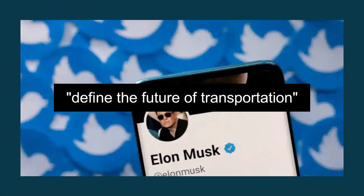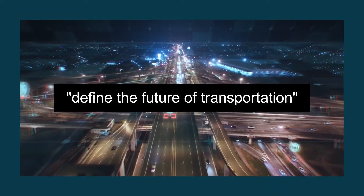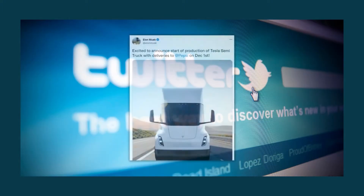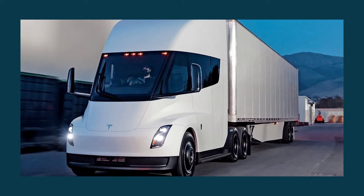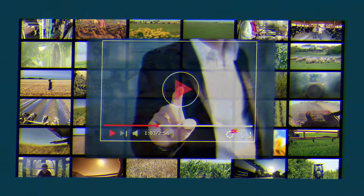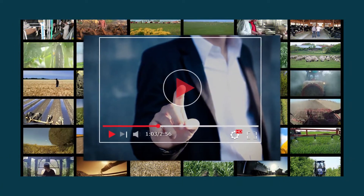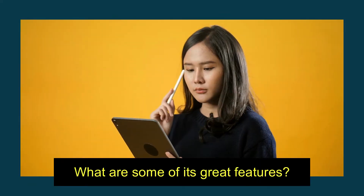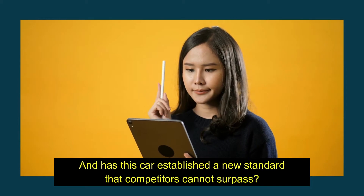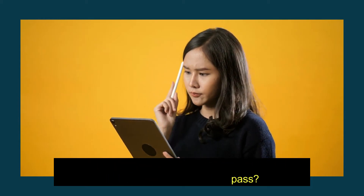Five years ago, Musk published a tweet declaring that he would define the future of transportation. He just announced the delivery schedule for the Tesla Semi-Truck, so we can say that it's definitely here. In today's video, you will find relevant new information on this one-of-a-kind vehicle — its great features, and whether this truck has established a new standard that competitors cannot surpass.